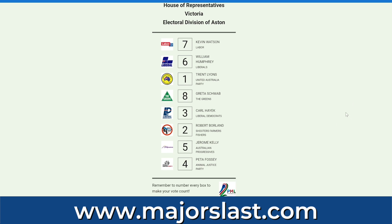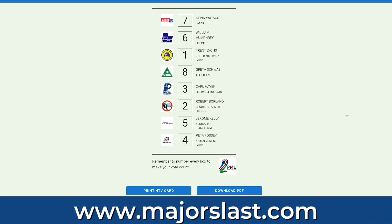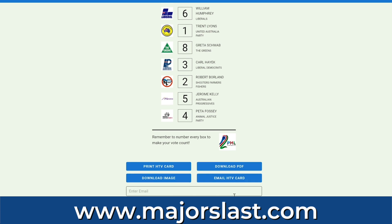Then you repeat the same process for the Senate. This can be done on a laptop, a tablet, or a smartphone. And here's the best part — you can use PML to generate how-to-vote cards for your friends, your family, and your colleagues. You can do it at the pub, at the RSL, at rallies, at university.